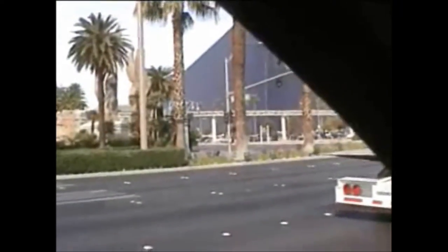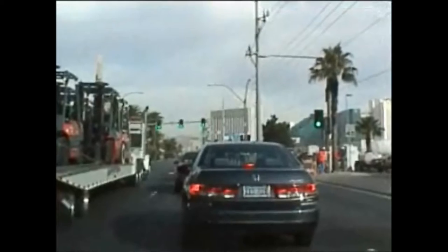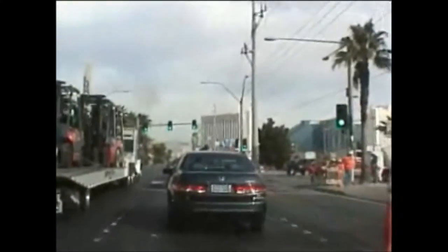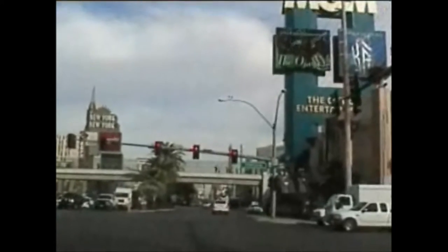Some construction equipment, probably heading downtown. Las Vegas Boulevard.